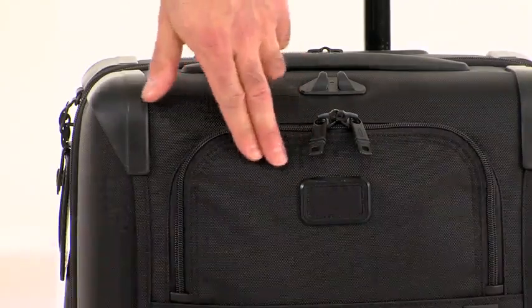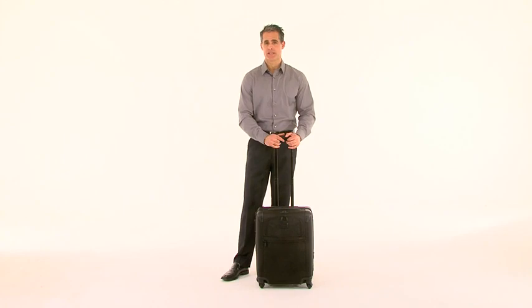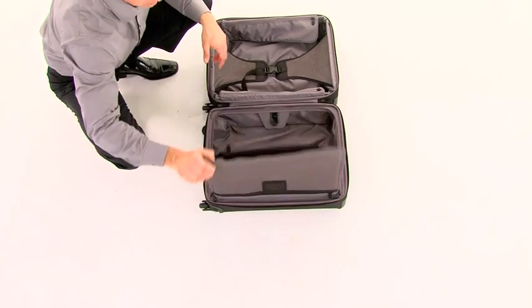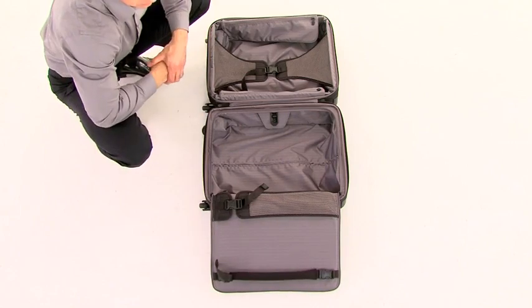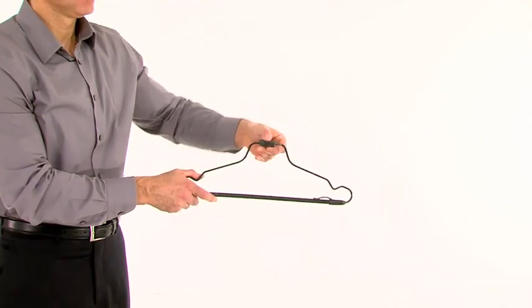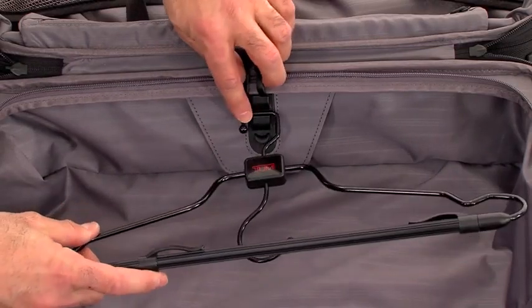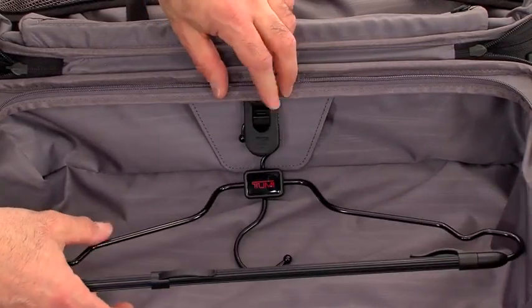Our patented FXT ballistic nylon fabric delivers durability for extended use, and we've included an integrated suitor sleeve that allows you to pack hanging garments. Available separately, the Tumi engineered Alpha hangers have a reversible square hook that easily snaps into the garment clips to make sure everything stays put during travel.